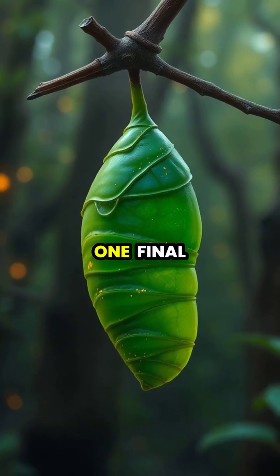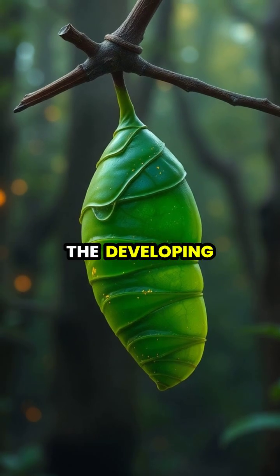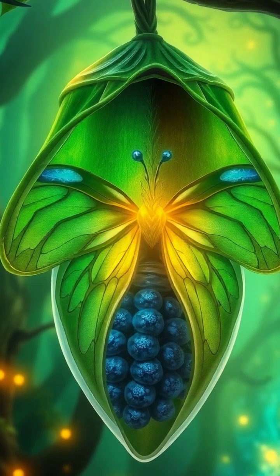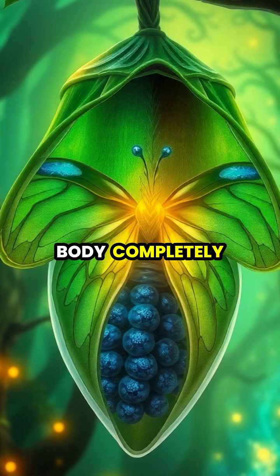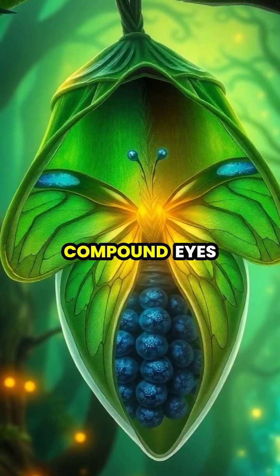The caterpillar's skin splits one final time, revealing a protective chrysalis that will house the developing butterfly. Inside this living chamber, the insect's body completely dissolves and reorganizes itself, forming new structures like wings and compound eyes.